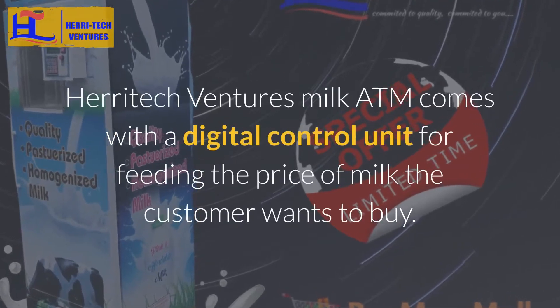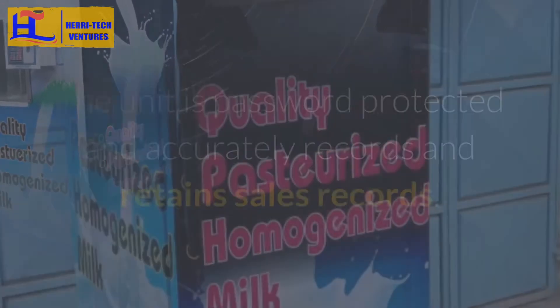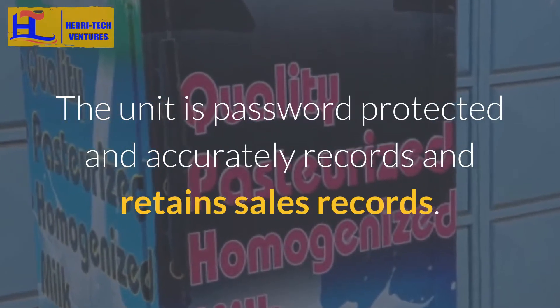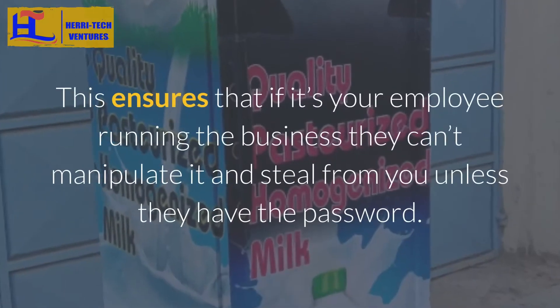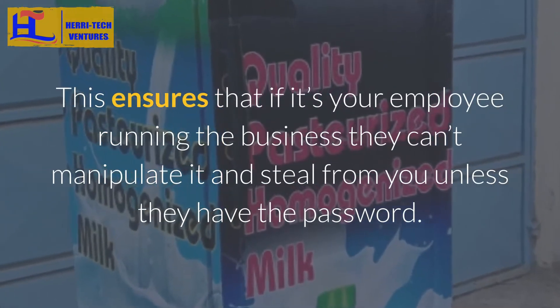Heratec Ventures Milk ATM comes with a digital control unit for feeding the price of milk the customer wants to buy. The unit is password protected and accurately records and retains sales records. This ensures that if it's your employee running the business, they can't manipulate it and steal from you unless they have the password.